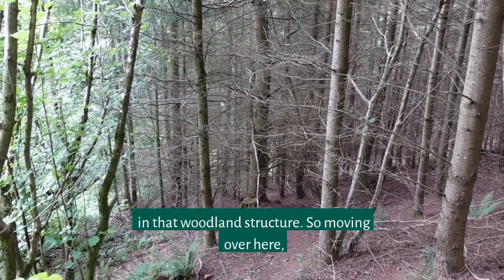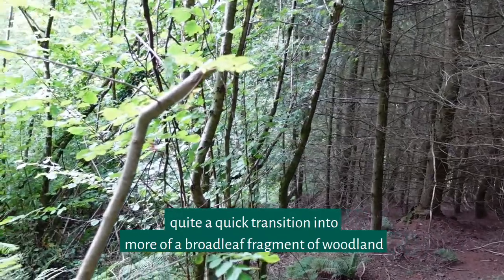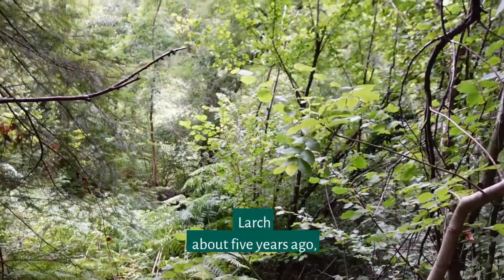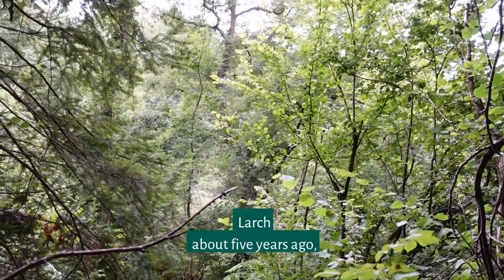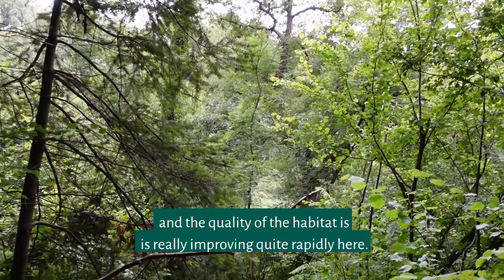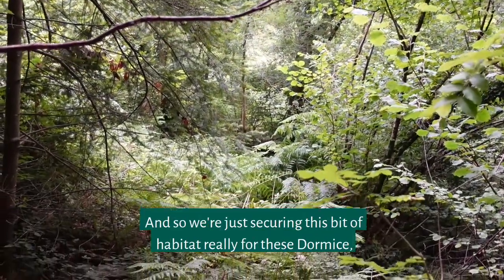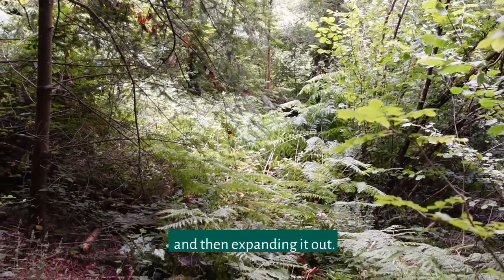Moving over here there's quite a quick transition into more of a broadleaved fragment of woodland, and this again was overtopped by the larch about five years ago. The quality of the habitat is really improving quite rapidly here, and so we're just securing this bit of habitat for these dormice and then expanding it out.